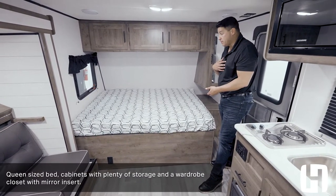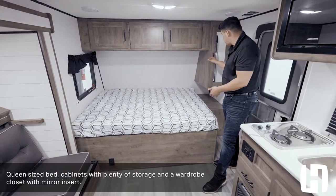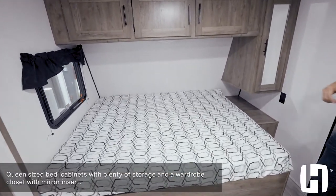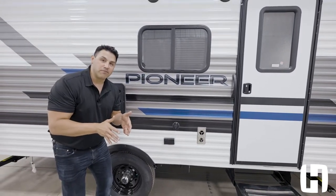You have storage around the perimeter of the front of this coach, including a wardrobe closet fitted with a nice mirrored insert to allow you to get ready at your destination. So whether you have a midsize SUV, want to take your family camping, or want a couples coach to go to amazing destinations, this unit delivers.